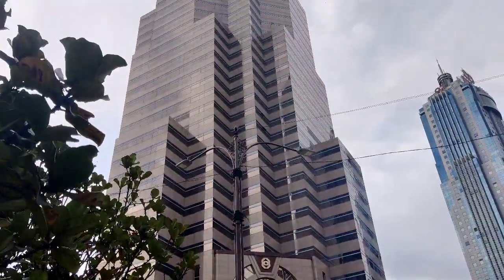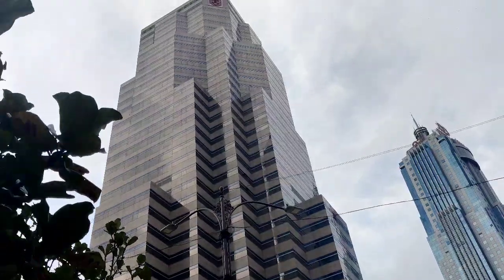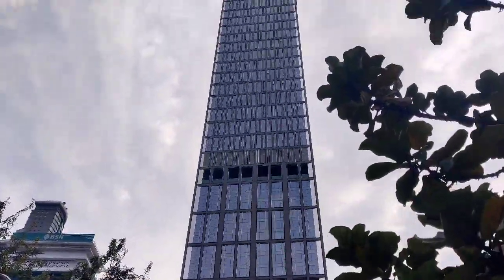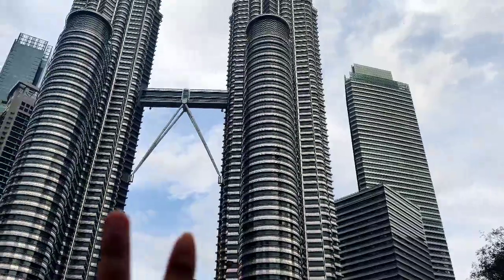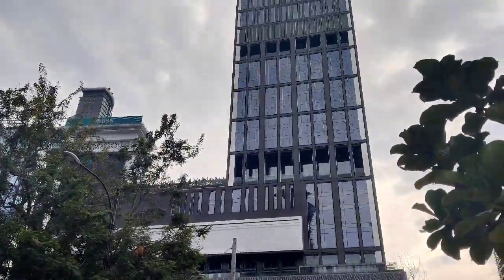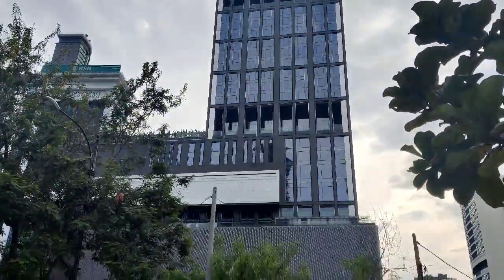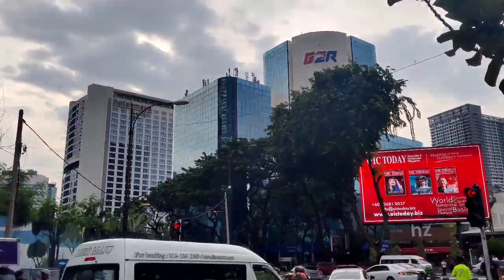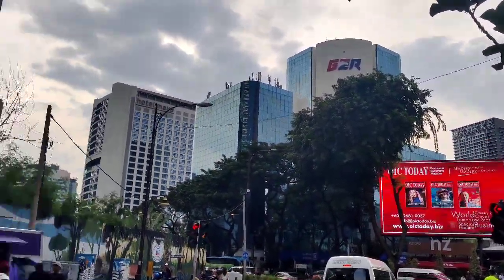Look at this building — this is the height of the building. You can see this. This is also a building. This is the Twin Tower.